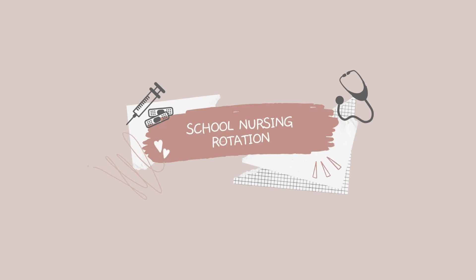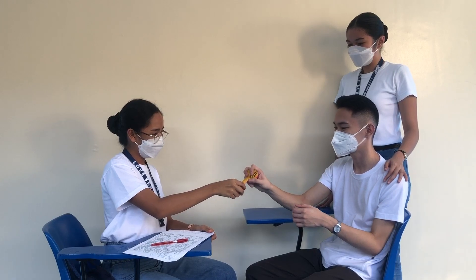Next is the school nursing rotation, which was fun for me because that is when I applied what I learned in concept. We did lecturettes for children depending on what age group was assigned to us — I remember we did one for school-age children. We also performed the Metro Manila Developmental Screening Test or MMDST on our chosen clients. The MMDST is a screening test to determine the normalcy and developmental delays of children ages six and a half years old and below. You let a child perform various tasks based on the MMDST form — it's actually fun, especially if the child is cooperative.